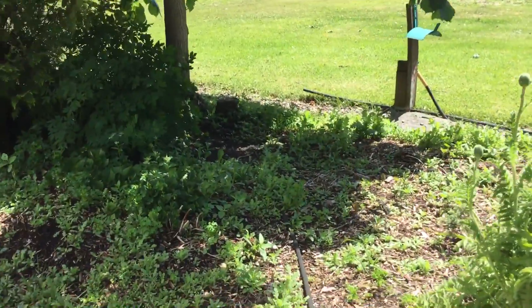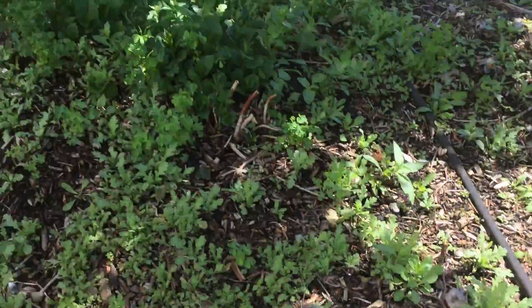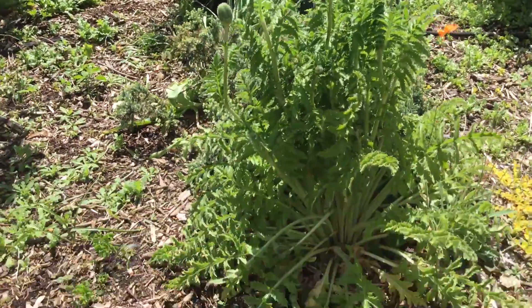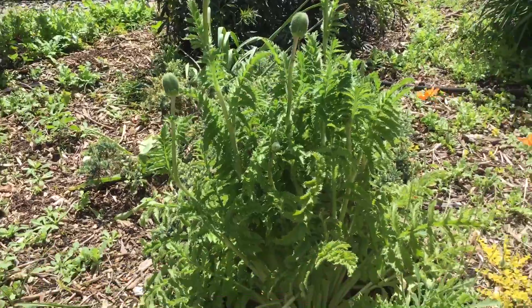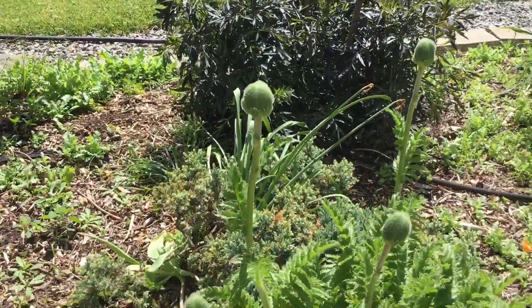I sprinkled a million poppy seeds here, so it's going to be a whole pile of poppies. And this is my very special Asian poppy — it should bloom soon.